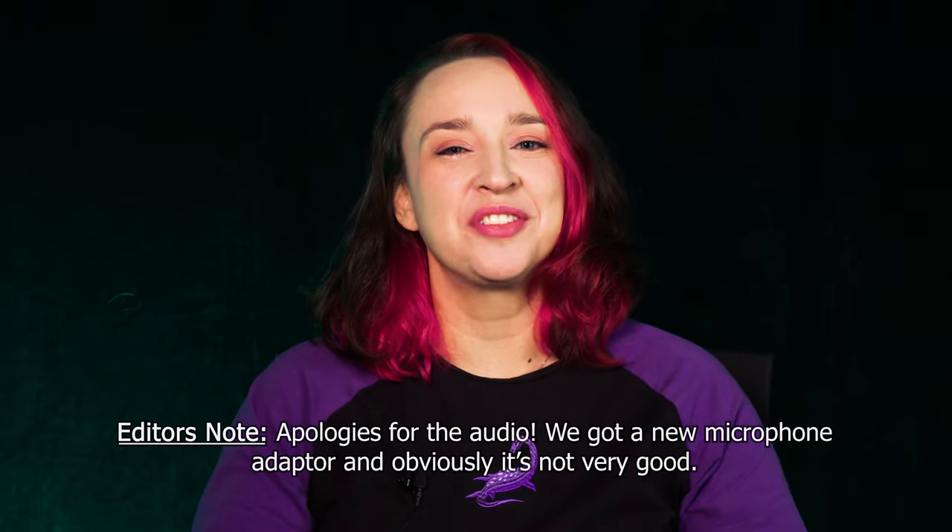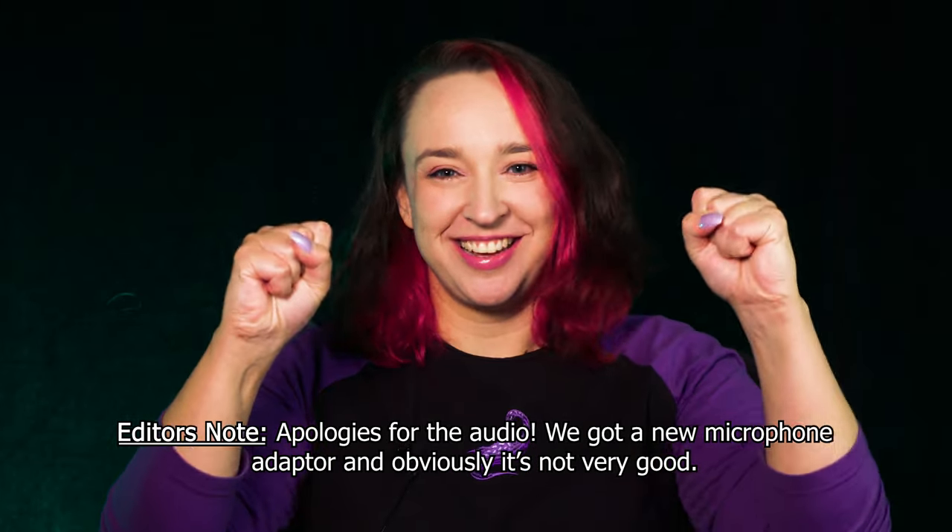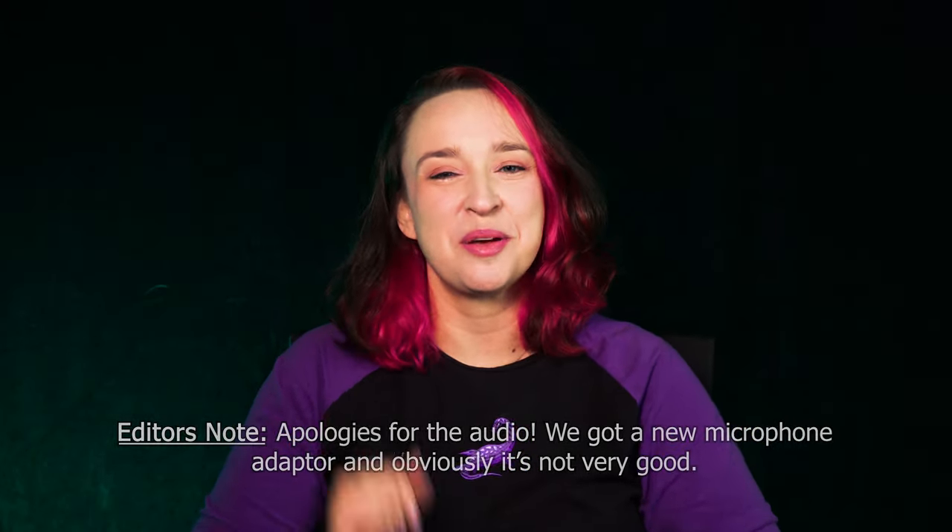What's going on everyone, it's KTPop here coming at you with a brand new video. In today's video I'm going to be doing my favorite thing of all time — unboxing. Today I'm going to be unboxing Zyckers' brand new album.